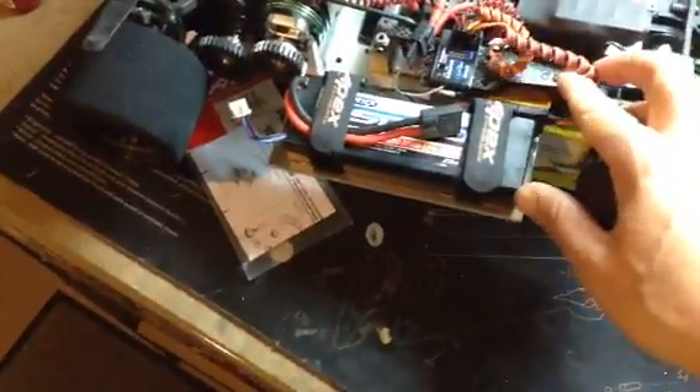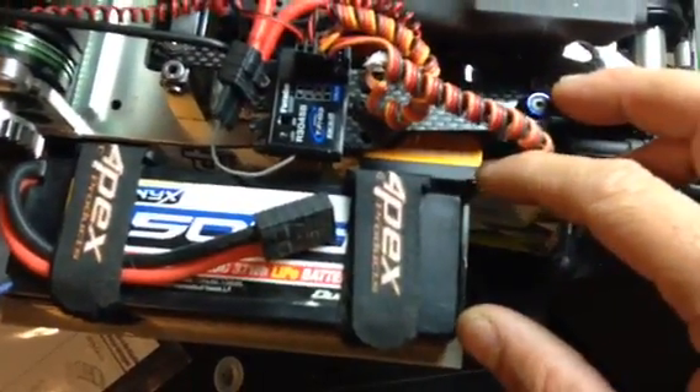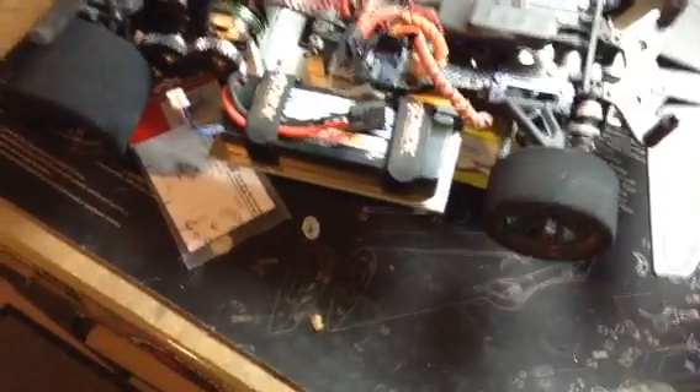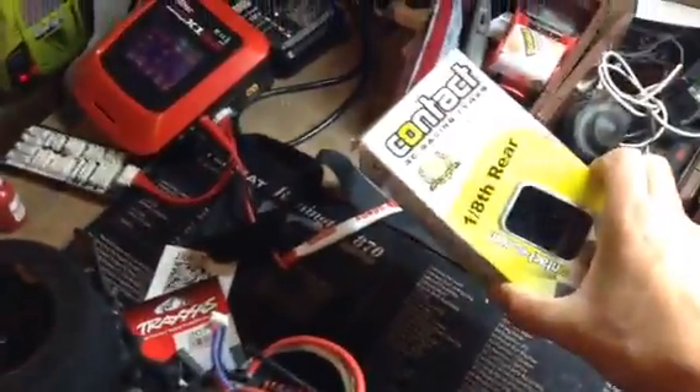Running a Saveox servo - I forgot, let me see the part number on here. It's like a 277 torque, I think, with 0.15 speed on it. Real good servo. Picked up some new tires too - we're running the Contacts, front and rear.